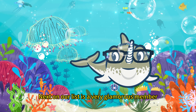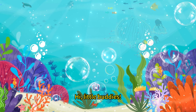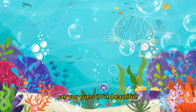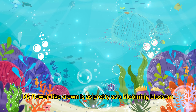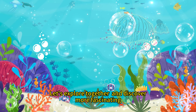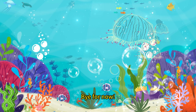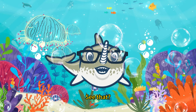Next on our list is a very glamorous member — the Flower Hat Jelly. Hi, little buddies. I'm the Flower Hat Jelly. Can you guess if I'm beautiful? My flower-like crown is as pretty as a blooming blossom. Let's explore together and discover more fascinating secrets of the ocean.